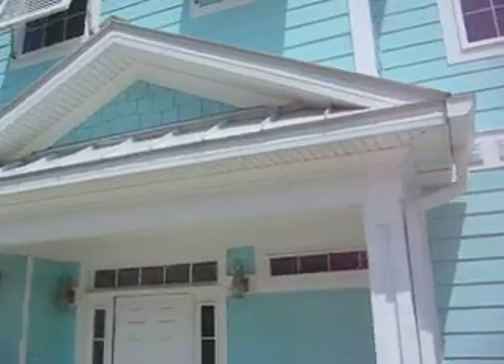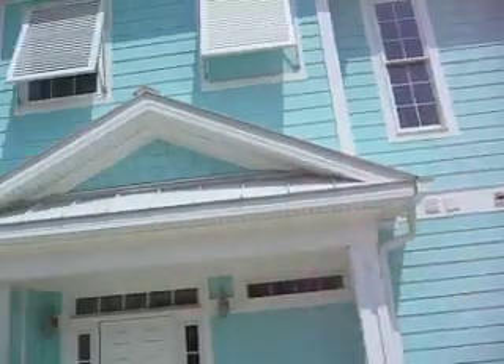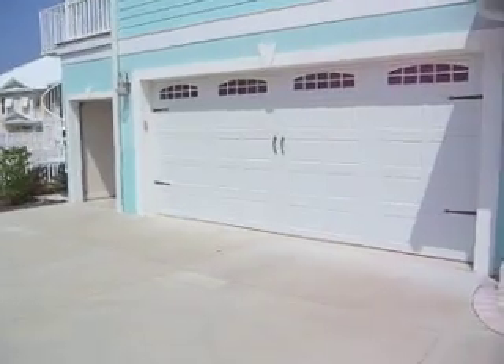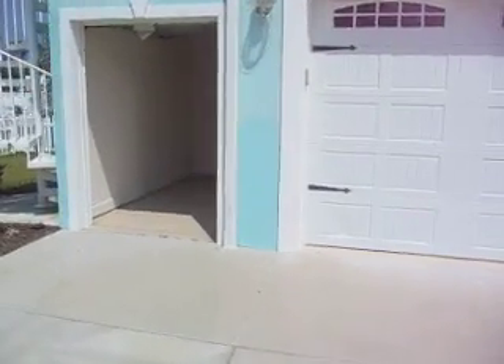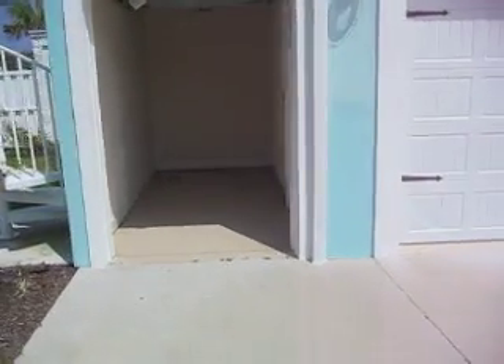Nice little entranceway here — just a really pretty home here at Bermuda Gardens. It has a double car garage and a separate golf cart garage.